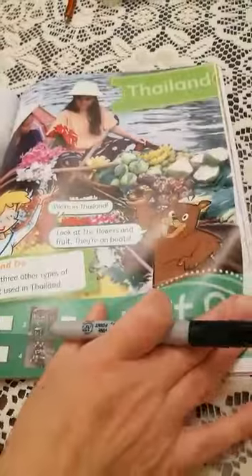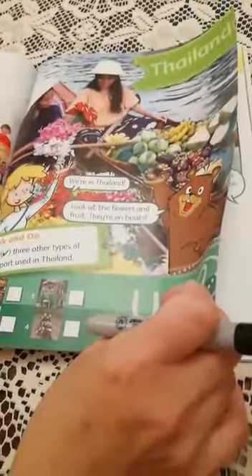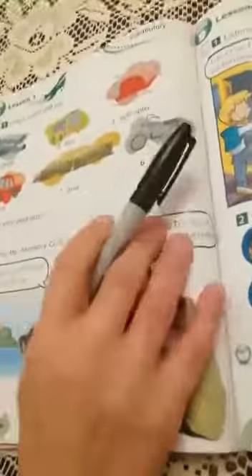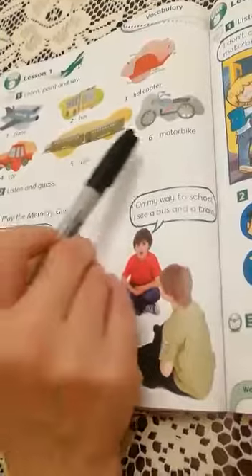So, the boat is a means of transportation that can carry people, that can carry goods and fruit. Look at the next page, page 86. We're going to learn about means of transportation.